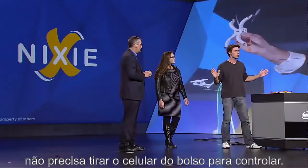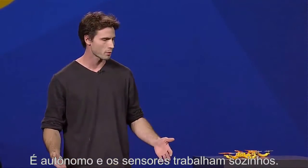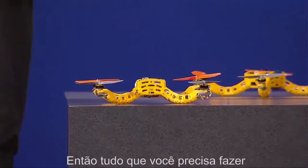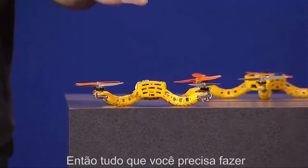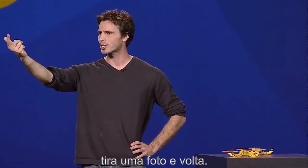You don't need a remote control. You don't even need to take the cell phone out of your pocket to control it in some way. It's autonomous. It has sensors in there that give it awareness of space, so all you need to do is flick it in a direction. It's going to go there, take a picture, and return.